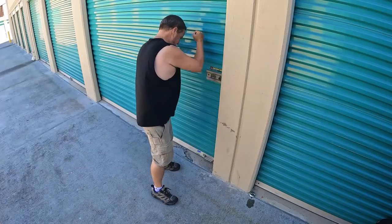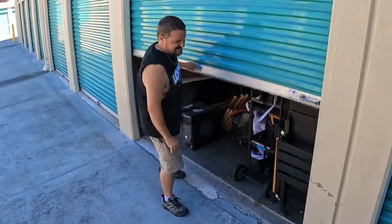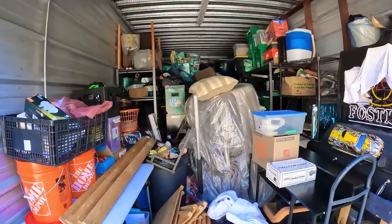Alright, what's up locker nuts, are you ready? It's locker time and we're gonna get back to this one. This is that huge 10 by 25 unit that I bought just a few days ago. I'm looking forward to this — it's a good one. In fact, I think it might be the most exciting one I bought this year, and possibly the most expensive one I bought this year.